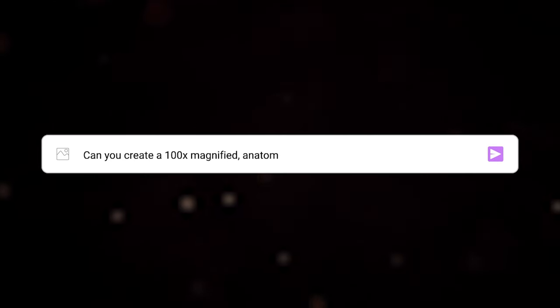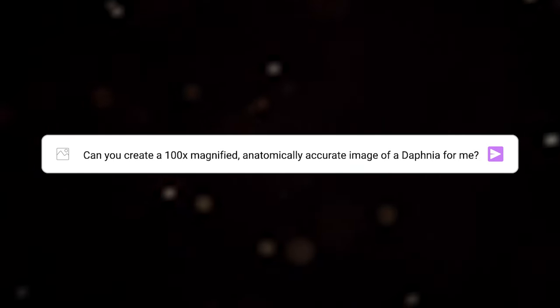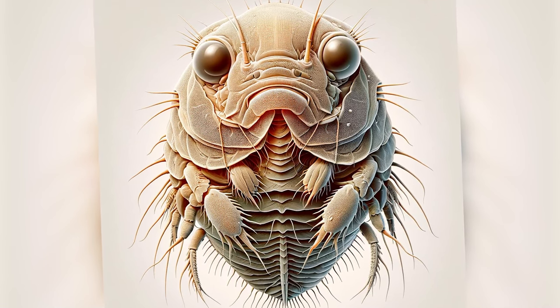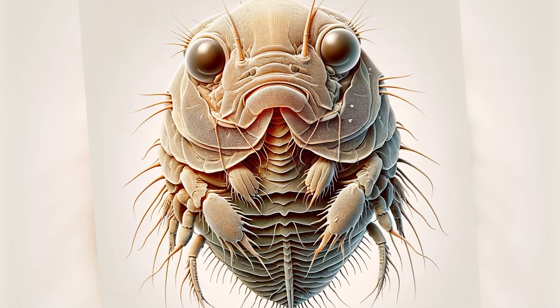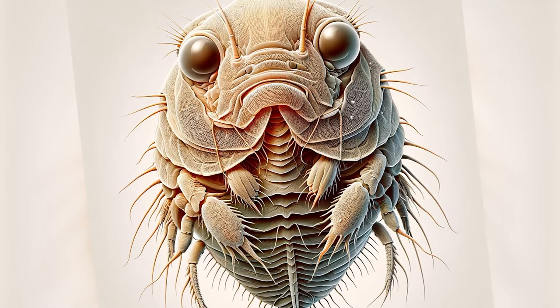And here's what we've got. The output, however, diverges from our expectations. The AI's interpretation has an exoskeleton, but not the transparent kind we're looking for. While it fits into the crustacean category, to which Daphnia belong, the resemblance ends there.